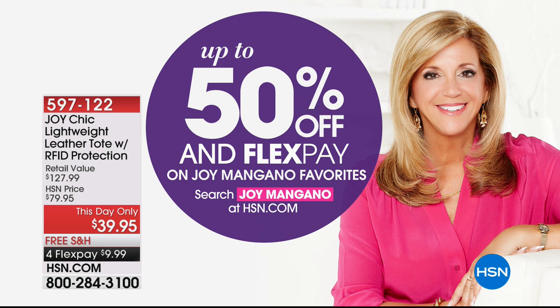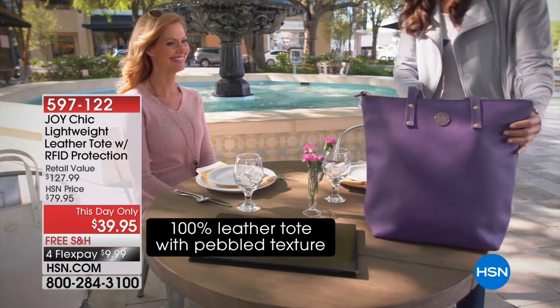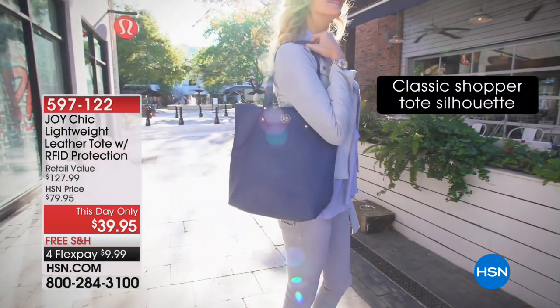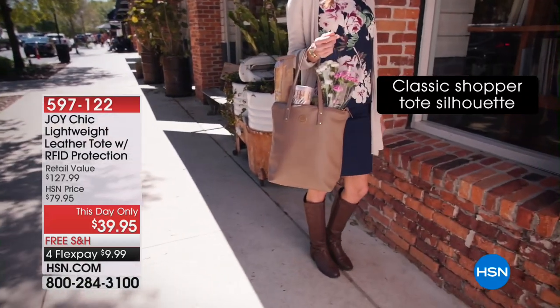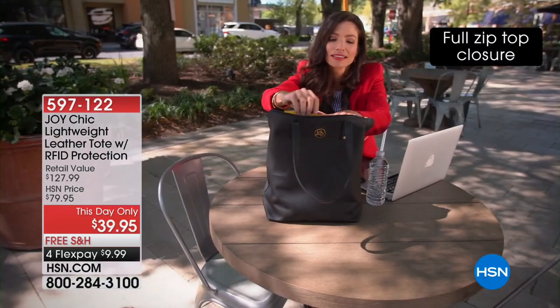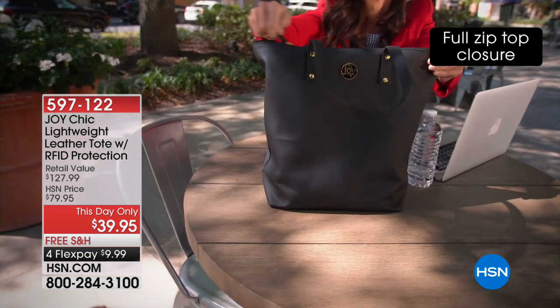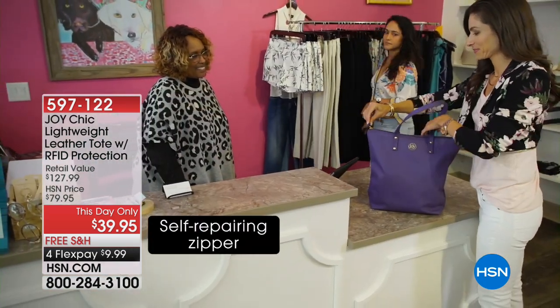We've got up to 50% off sale and a lot of flex pays on Joy's favorites. We're going to get this hour started with a lightweight leather tote. It's very stylish, classy, and sophisticated. It is 100% genuine leather and it even has RFID protection. This is genuine pebbled leather and it's half price.